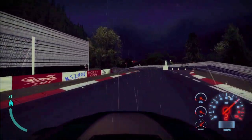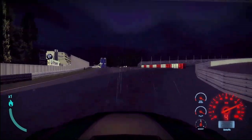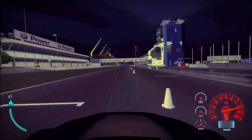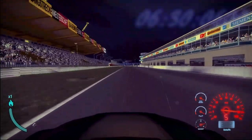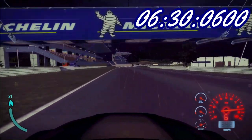Down to second gear. Over the kerbs. Acceleration. Third gear. Back to start and finish. And now — what will the clock show? Was it a good lap or no? Let's wait a second. And... wow! New record on the track. That was a cool one.